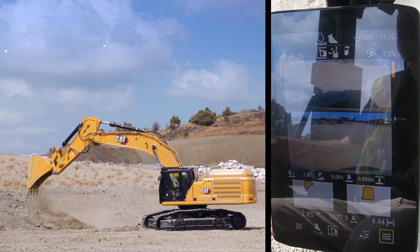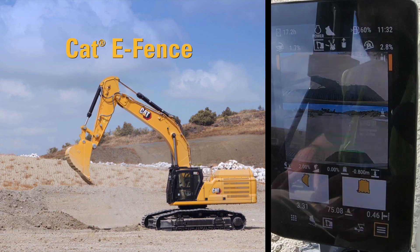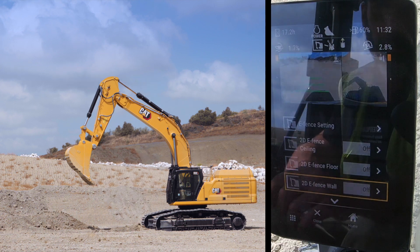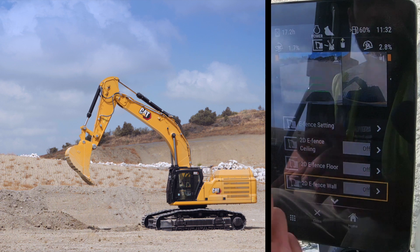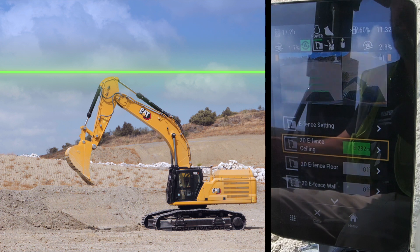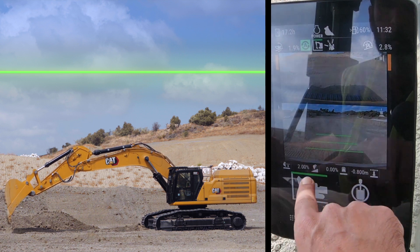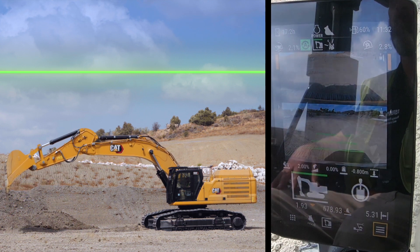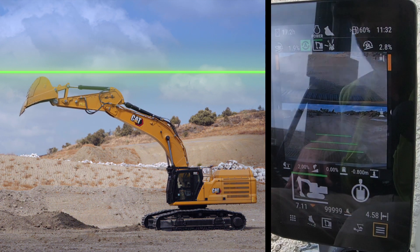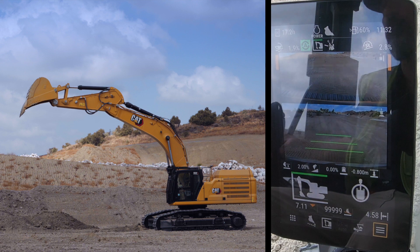The next thing to show is the e-fences. The first one is the e-fence ceiling. I swipe to the e-fence page, press and hold as a shortcut, and activate the e-fence ceiling. It takes the highest point of the machine — currently at the top of the stick — as the ceiling limit, shown by an illuminated green line. When I boom up, if there were a power line, I wouldn't need to look up every time to be sure I'm not hitting it. The audible warning for this e-fence cannot be turned off, because this is a safety feature.